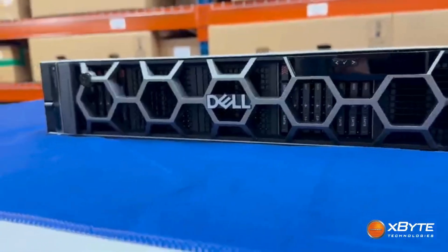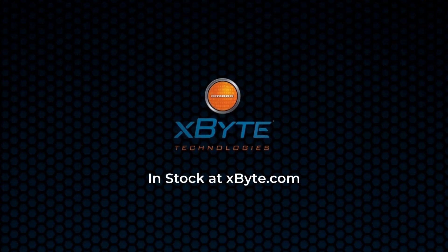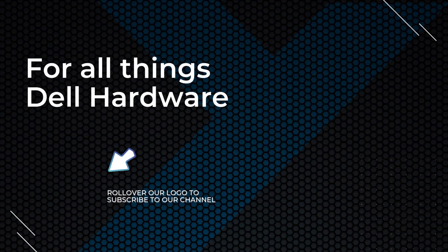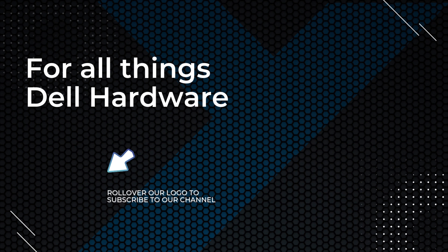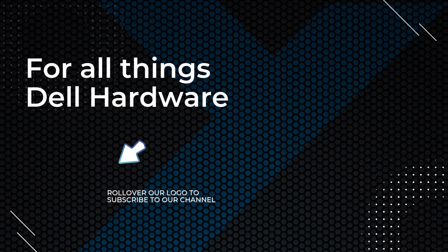Thanks for watching! If this helps you get a feel for what's new with the R770, be sure to drop a comment below, hit that like button, and subscribe for more Dell server breakdowns and comparisons. I'll see you next time!